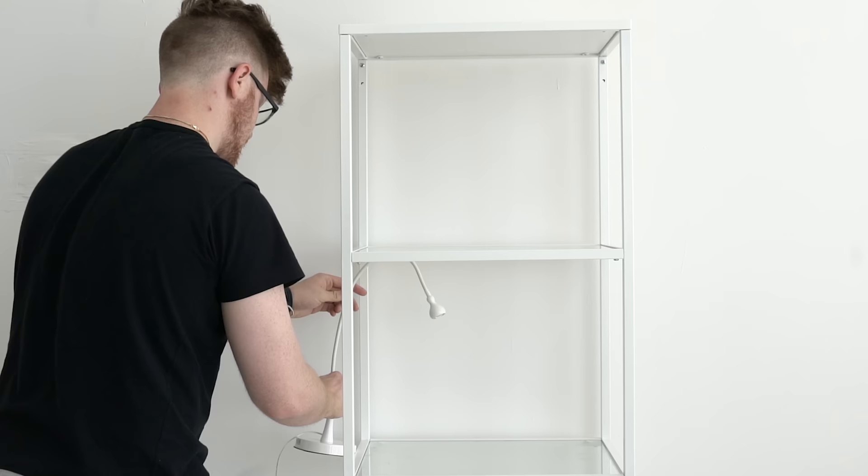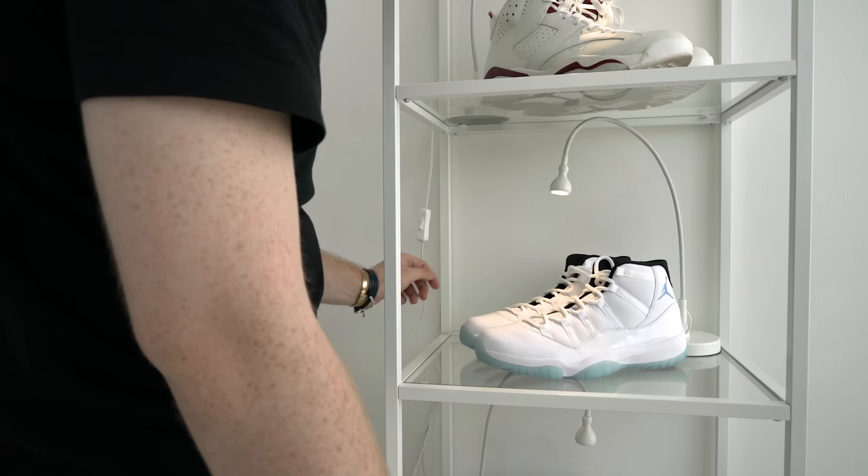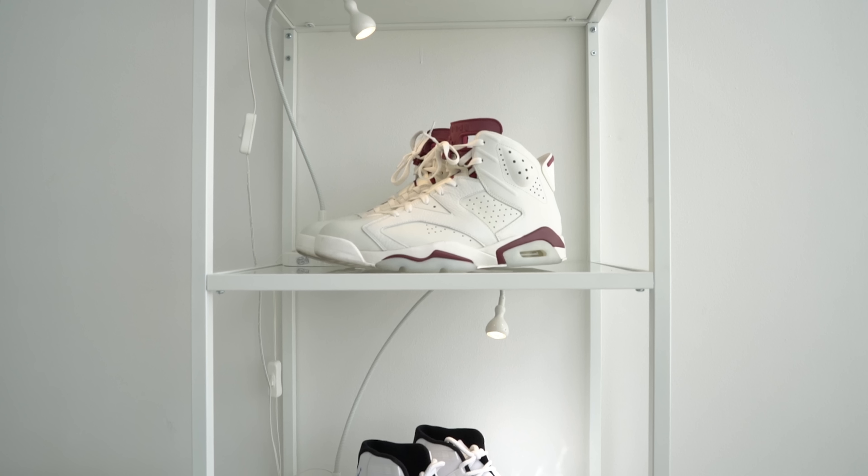As for your grails, we pulled this glass shelf unit along with these tiny LED spotlights to help showcase your most valuable kicks. Think of it as a little shrine to the sneaker gods.